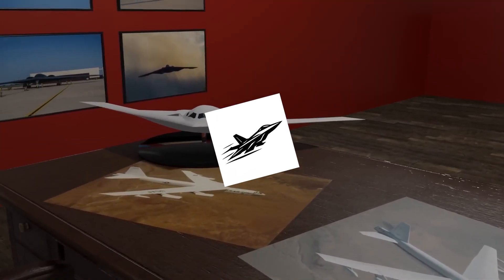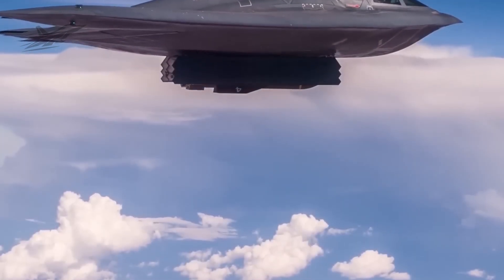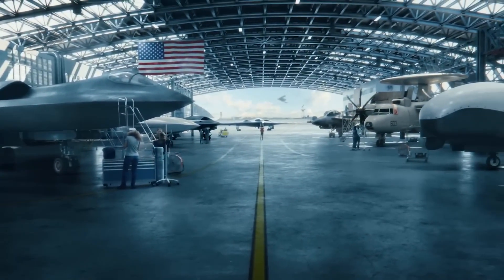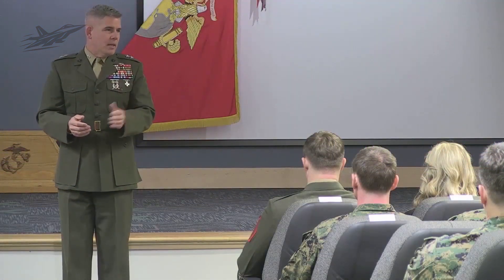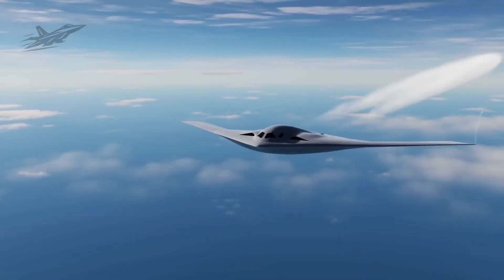35 years. That was the time span between the birth of the B-2 Spirit Bomber and its successor, the B-21 Raider. For over three decades, America's skies were guarded by an aircraft that seemed almost mystical in its capabilities. Now comes a new bomber that truly eclipses the old one. The Raider combines extraordinary stealth and avionics in one platform, packing roughly triple the technological muscle at only one-third the cost per plane.